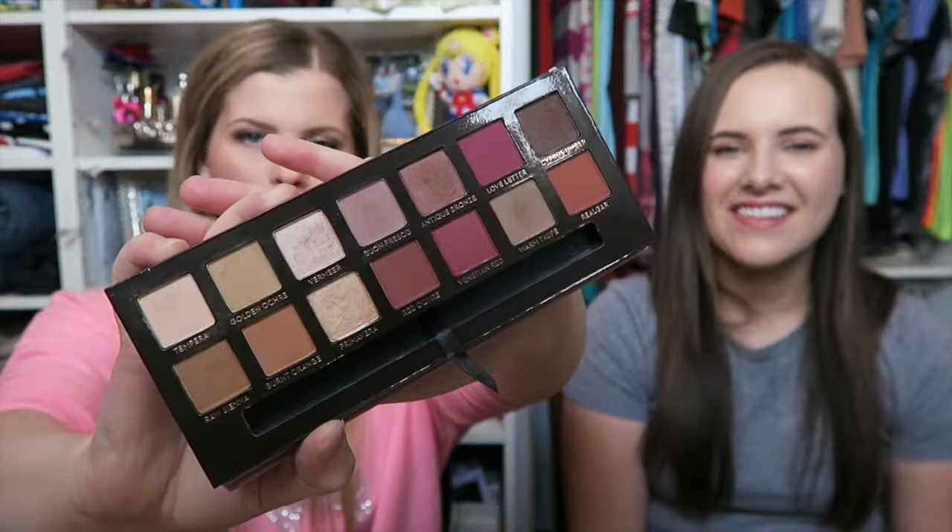My ride or die eyeshadow palette is the Anastasia Beverly Hills Modern Renaissance Palette — hard to get your hands on, but I snatched it up as soon as it appeared on Sephora. The colors include berry tones, warmer tones, lots of mattes, and lots of shimmers. If you have blue or green eyes, the colors are really flattering. The formula is so blendable — really smooth, beautiful, and pigmented. You do not need much on your brush to create a beautiful eye look. I did a tutorial using this palette on my channel.